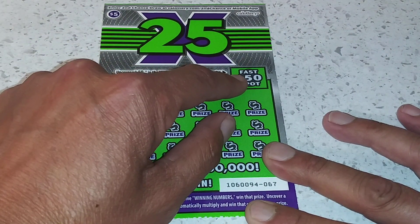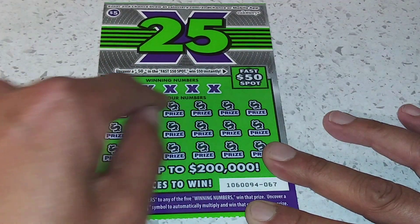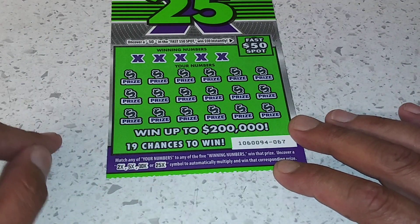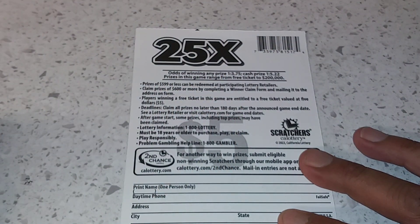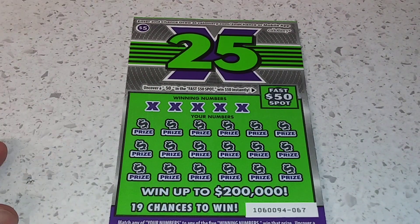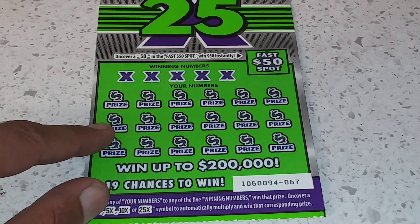See how this game plays: at a fast 50 spot you get $50 there, $50 you win instantly. Winning numbers — your numbers — you match them up, you win. Get the 2, 5, 10, or 25X to multiply your prize. This is ticket number 67. Odds of winning on this game: 1 in 3.75 for any prize, 1 in 5.22 for any cash prize. Prices on this game range from a free ticket all the way to $200,000. Let's see if we get a win today.